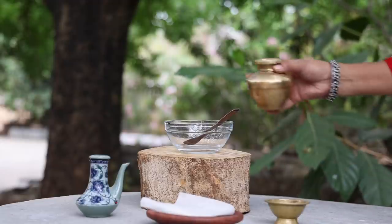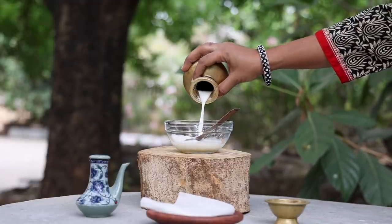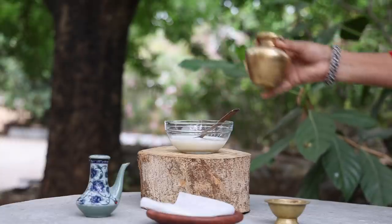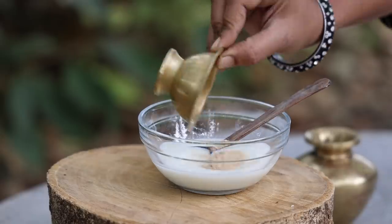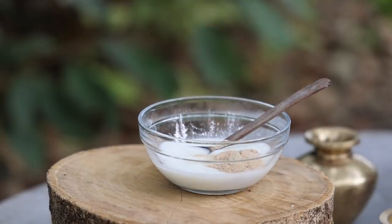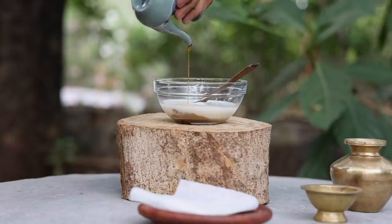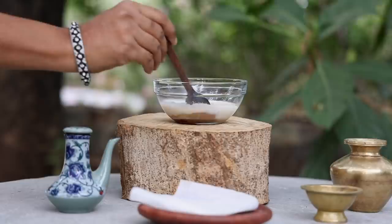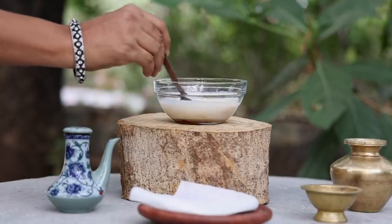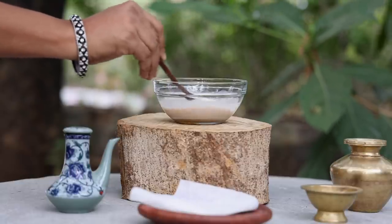To make turmeric milk, take half cup of raw milk, preferably grass-fed milk, in a cup. Add in half teaspoon of turmeric powder of your choice. You can use either kasturi turmeric, regular turmeric powder, or white turmeric powder. Finally add in a teaspoon of raw unprocessed honey. Mix well. I have used white turmeric powder here as it does not stain the skin, but you can use any variety of turmeric powder that you have at home.